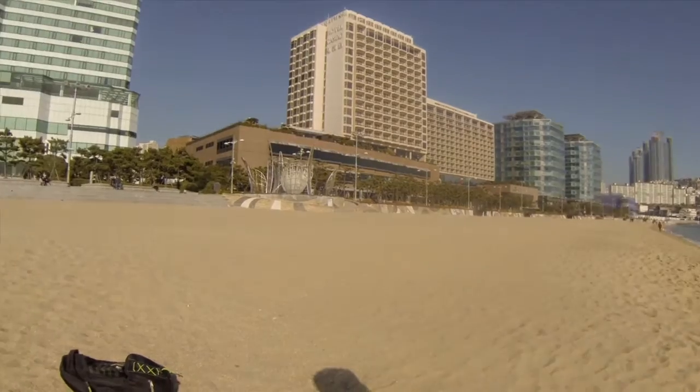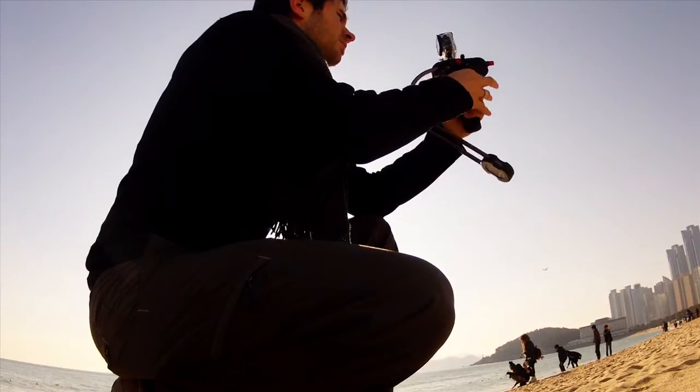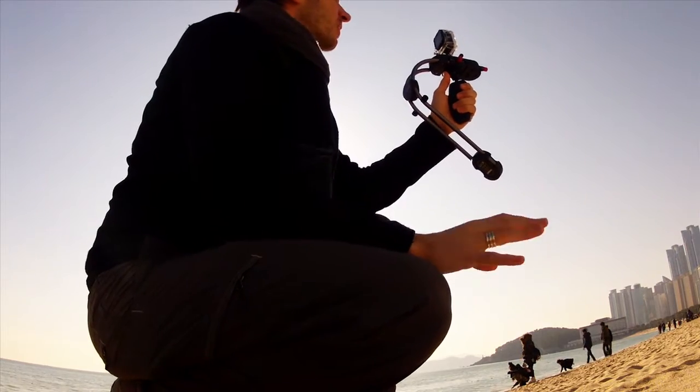This beach is in Korea. It's very beautiful. Now that I'm on this beach in Korea, I thought I would show you with the sand.